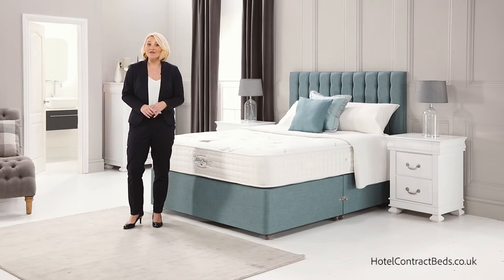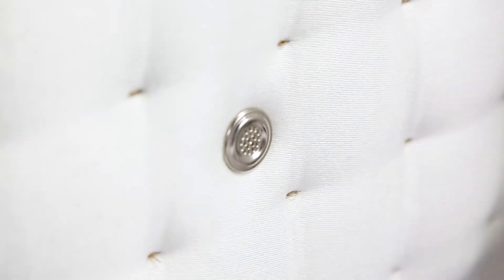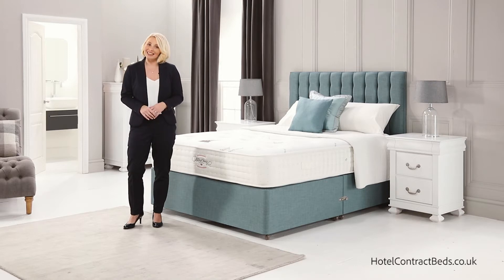Finally, we fit air vents that allow air flow throughout the mattress, ensuring it's always fresh and clean.